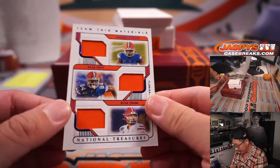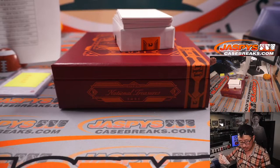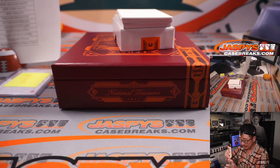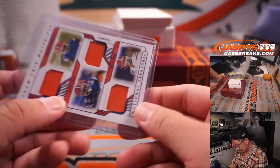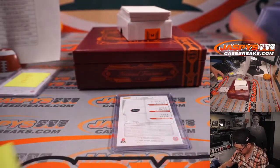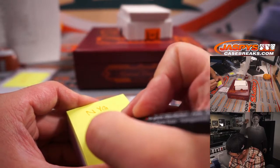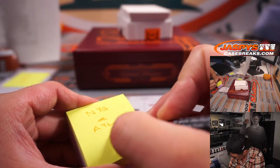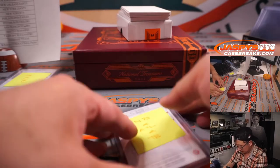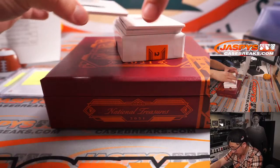Next is another randomizer — Kadarius Toney for the Giants, Kyle Pitts for the Falcons, and Kyle Trask for the Buccaneers. That is 73 out of 75 — another randomizer. This Saturday while we watch games, we are watching the griff. Order through the Jersey Mike's outfit for free Saturday delivery. There's the redemption — it's Dimitrik Felton, college materials, laundry tag team logo.